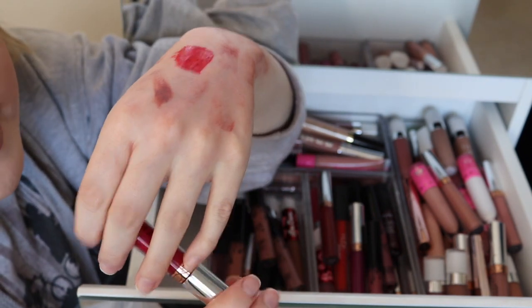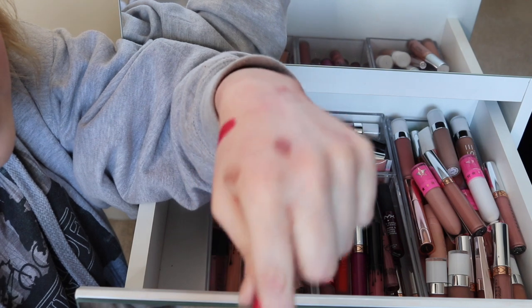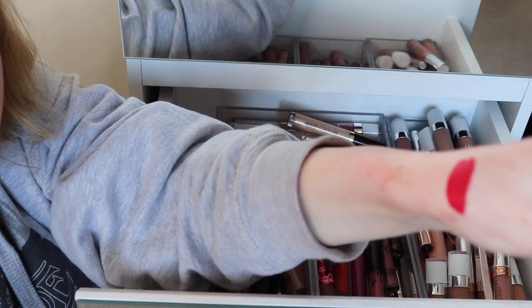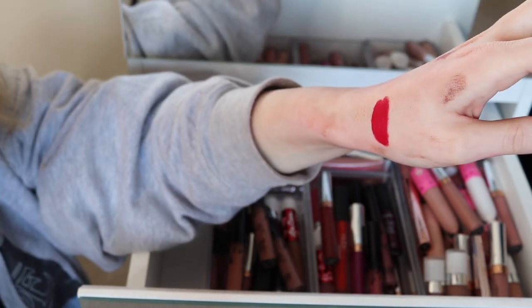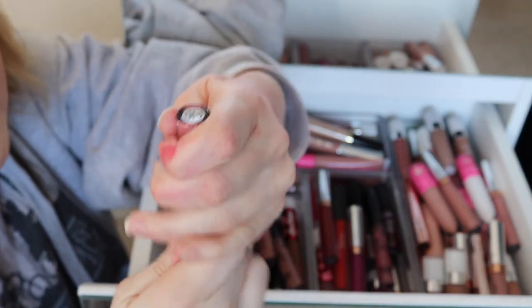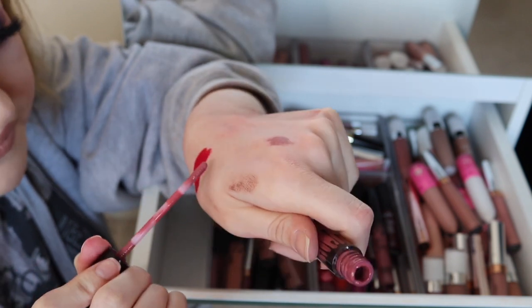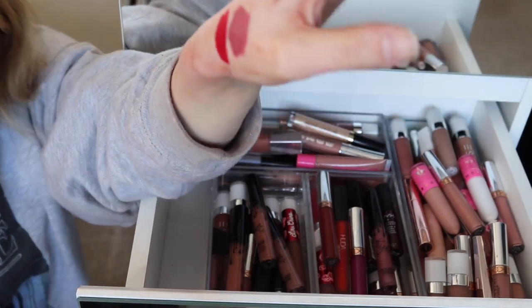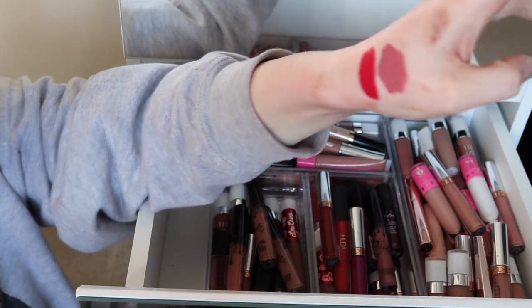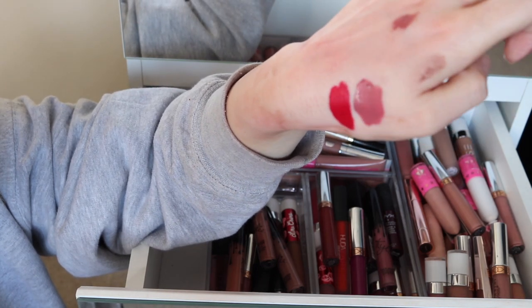I've got a Kylie Cosmetics Posie K — some would say that's a nude for some people, but it's more like a deep pink, which is actually quite lovely. I think I'll keep that one. Here I've also got Anastasia in Heathers — it took me so long to get this because it was constantly out of stock. I think it's more of a brown-red so I'm going to put this one in with the browns.